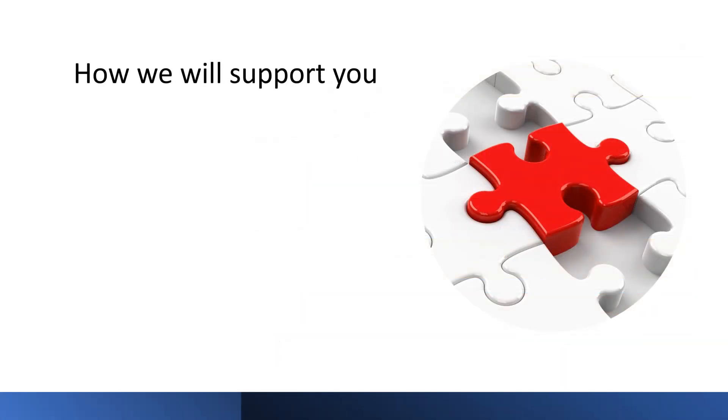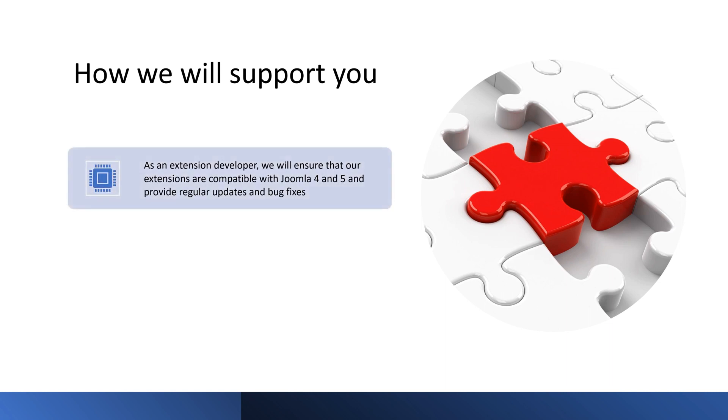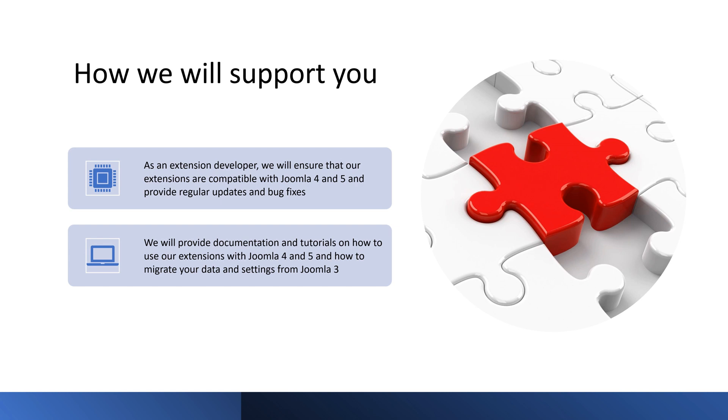In this slide, we will explain how we can support you as an extension developer, providing documentation, tutorials, updates, and technical support. We are committed to ensuring our extensions are compatible with Joomla 4 and 5, with regular updates and bug fixes. We have tested our extensions with the latest versions of Joomla to ensure they work smoothly with the new features. We also provide documentation and tutorials on how to use our extensions with Joomla 4 and 5 and how to migrate your data and settings from Joomla 3. All extension settings are documented on their labels — just hover over the labels to view help — and you can also watch our video guides on our YouTube channel.